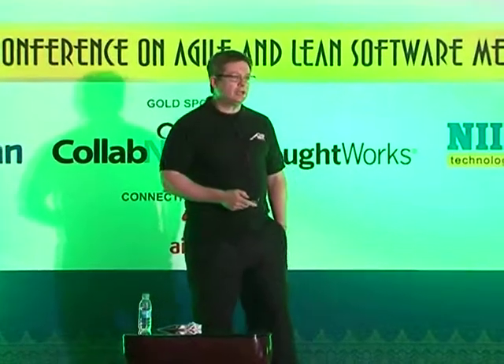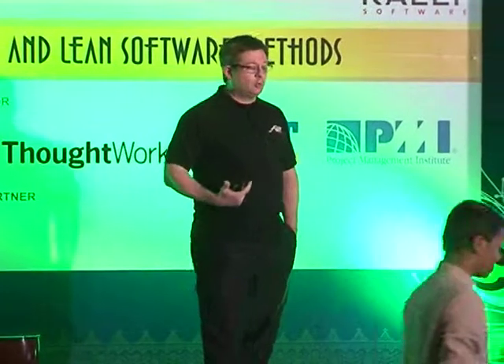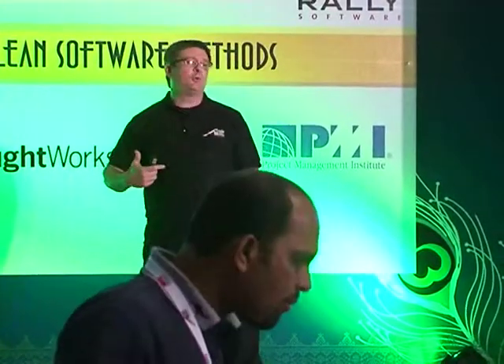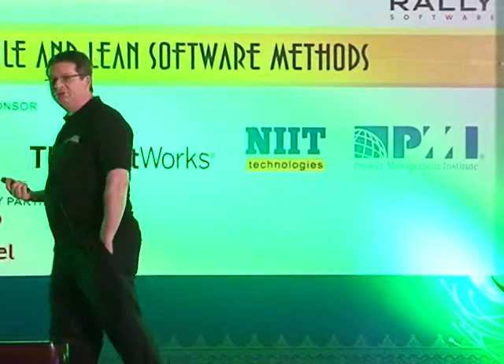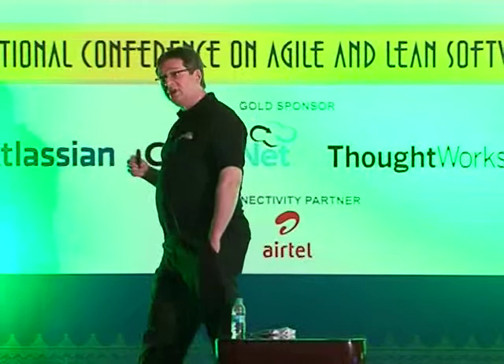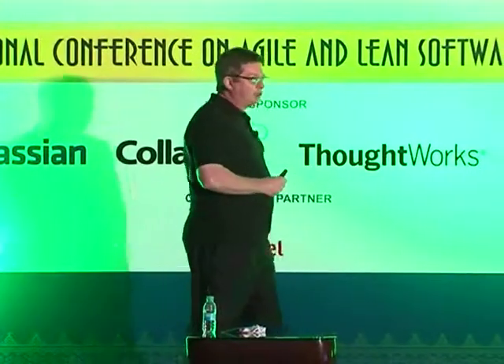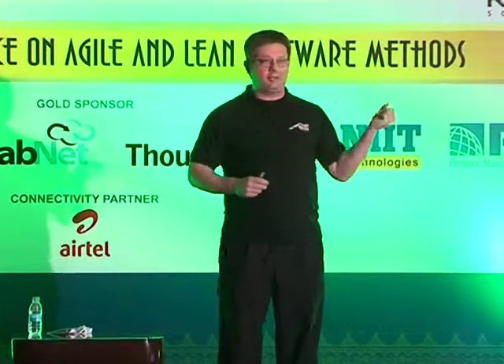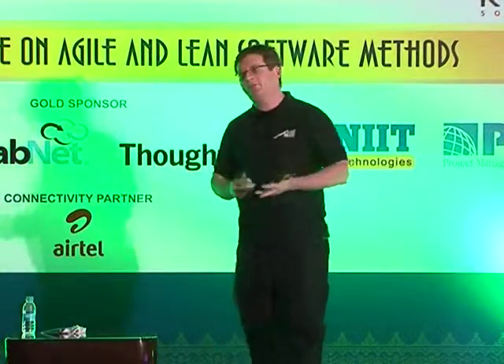My agenda for this talk: I'm going to describe the technology radar that my company ThoughtWorks produces every month, which is the metaphorical inspiration for this talk. I'll then talk about ways to assess technologies by creating litmus tests to help decide if a technology is suitable or not. Then I'll talk about building three distinct radars — a personal one, a company one — and touch on strategy.